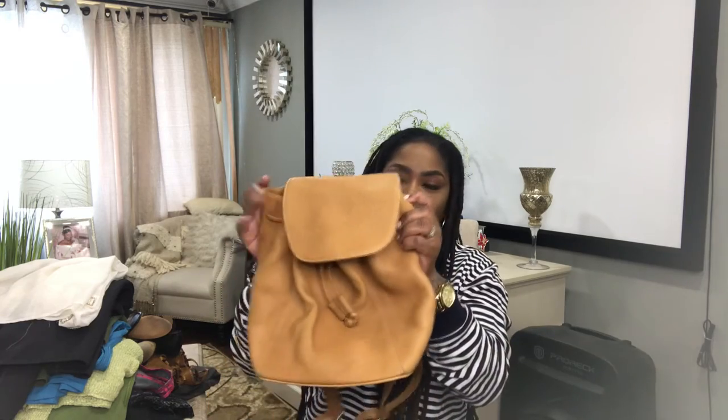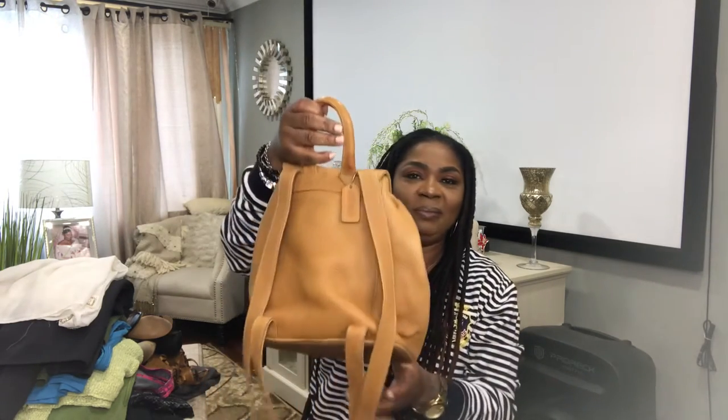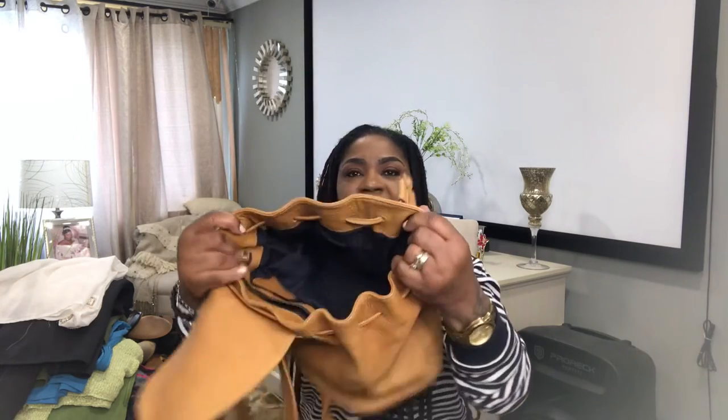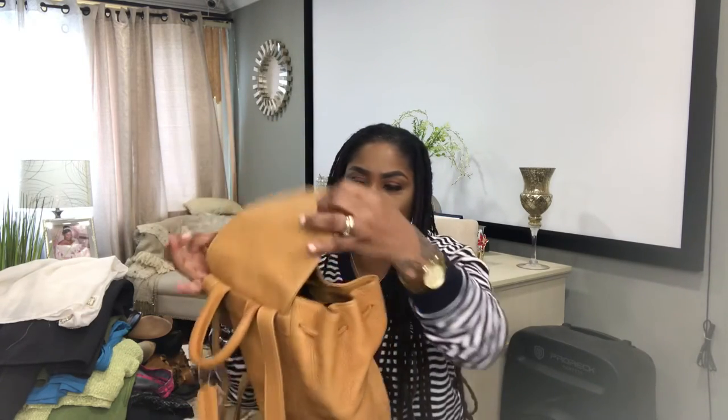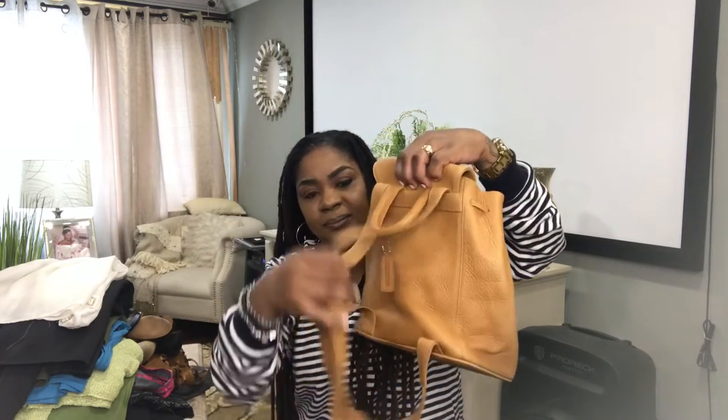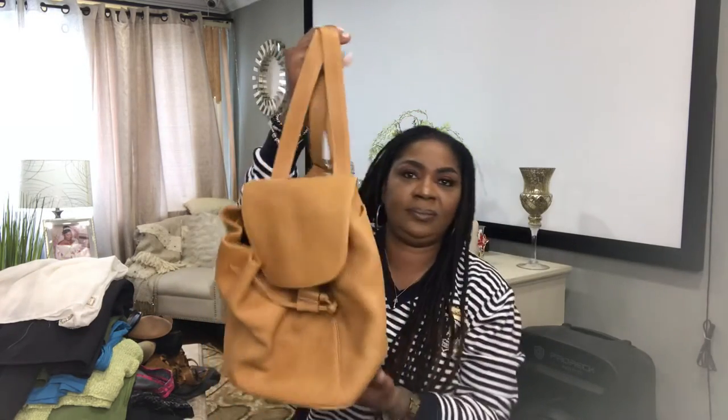Saving the best for last — I have this beautiful Coach backpack. Beautiful soft buttery pebble leather, beautiful inside and out, very clean.